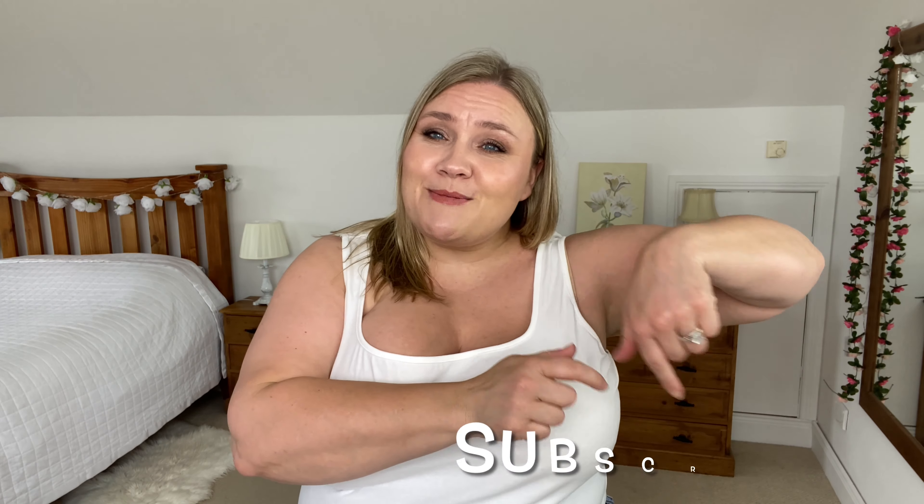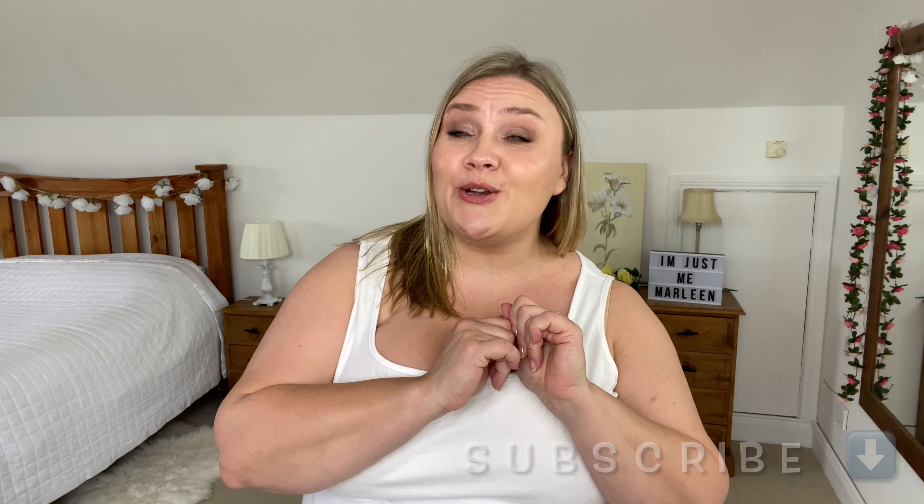Hello and welcome to my channel. My name is Marlene and this channel is all about plus size fashion, style and beauty. If that's for you, hit the subscribe button and the notification bell so you don't miss my uploads, and most importantly check out the description box.